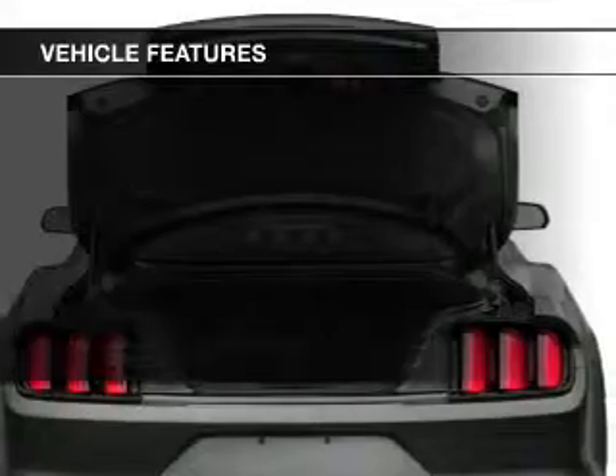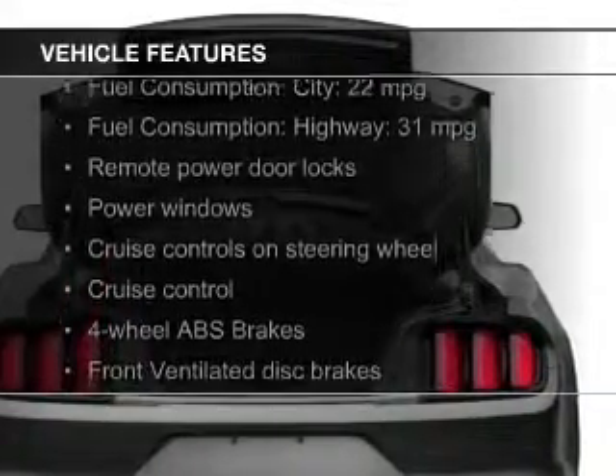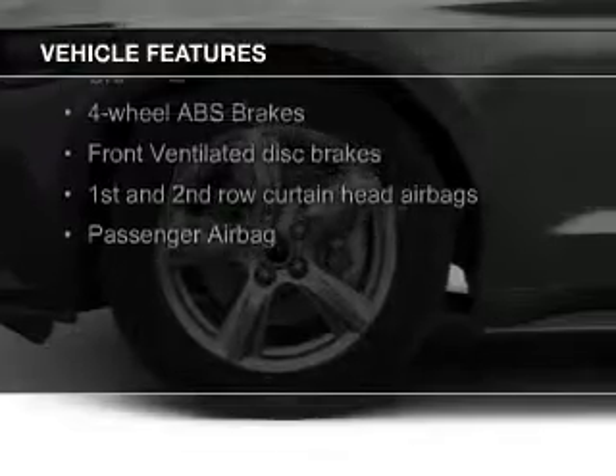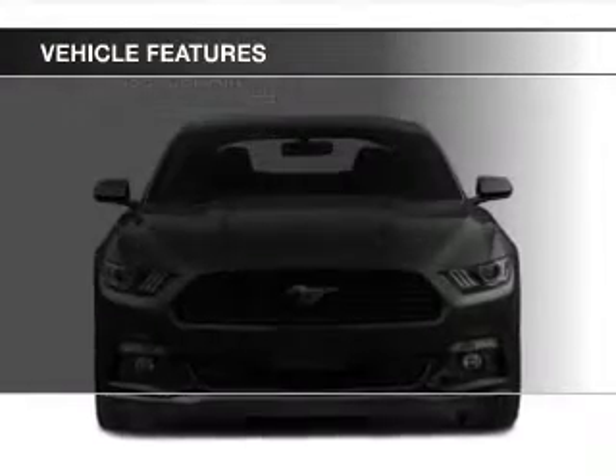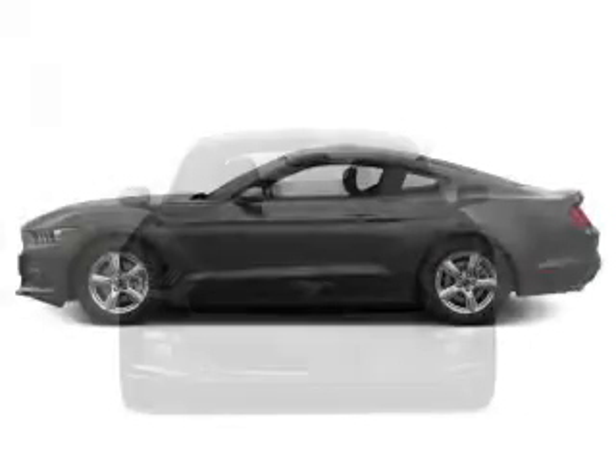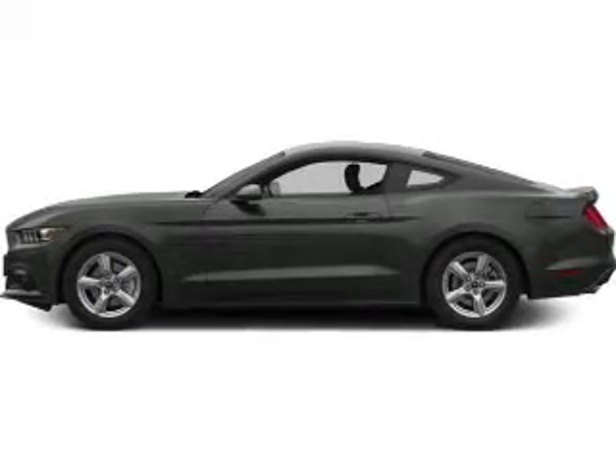The features include a turbocharger, electric trunk, Bluetooth connectivity, Sirius XM satellite radio, digital audio input, steering wheel controls, aluminum rims, tilt and telescopic steering wheel, a spoiler, and an alarm system.